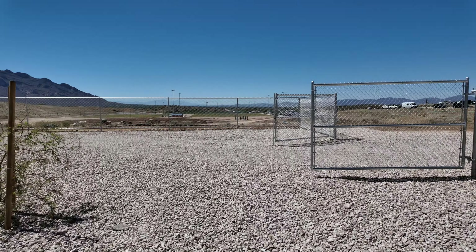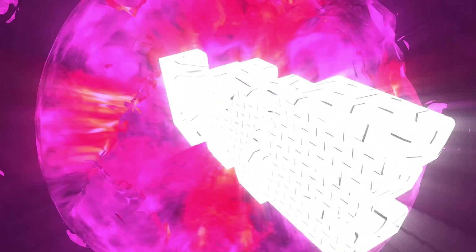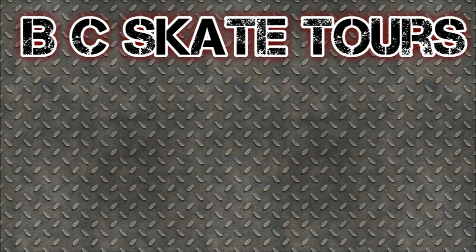All right, that's the pump track portion and we'll see you on the next one. That's gonna do it for this episode of BC Skate Tours. My name is Brian. If you enjoy hiking, backpacking, camping, or solo hiking, check out my other channel — I'm trying to get to 100 subscribers. The link is in the description below and in the comments. Appreciate you guys — go out there and skate, have fun, and enjoy life.